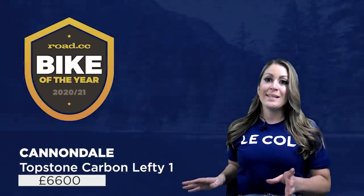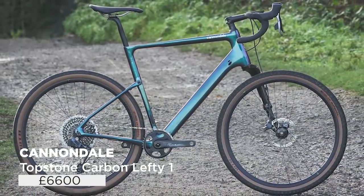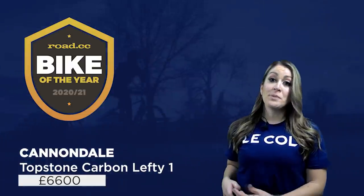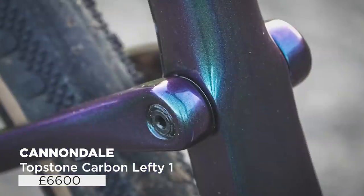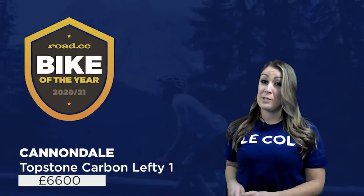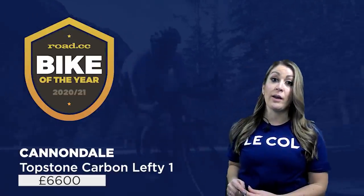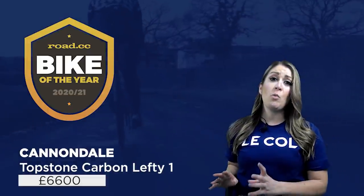In at number seven is something a bit different: the Cannondale Topstone Carbon Lefty 1, which retails at £6,600. Off-Road CC gave this their benchmark bike award, meaning it sets the technical and performance standards against which the rest are judged. It's a money-no-object dream bike if you like to mix things up on and off-road. With a monoblade Lefty fork at the front and a shock-free suspension system in the rear triangle, it's a technological powerhouse that's also brilliant to ride — a light, fast gravel ripper. SRAM eTap wireless shifting gives a faultless performance. There's nothing really like it out there — it's genuinely fun and fast and will cope well with a wide range of surfaces.